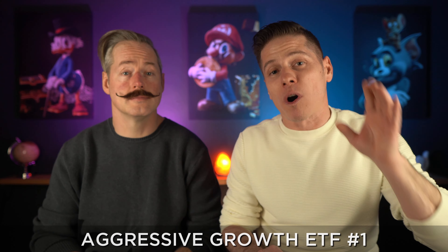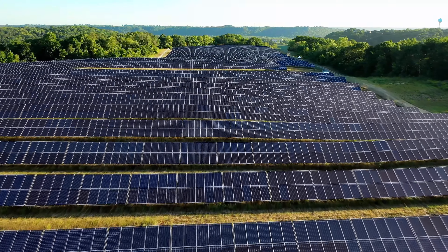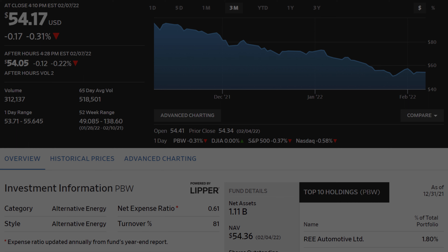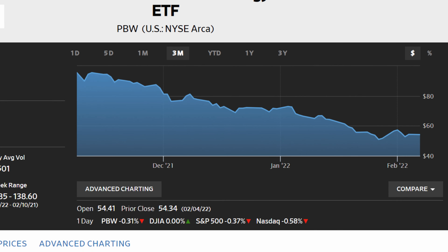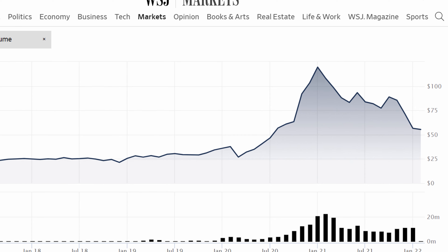Coming in at number one on our list is the Invesco Wilder Hill Clean Energy ETF, ticker PBW. This fund invests in companies that are advancing in clean energy and renewable resources, which is expected to have a market value of nearly $2 trillion by 2030. PBW has a current share price of around $54, an expense ratio of 0.61%, and a little over a billion dollars in assets under management. The fund has lost over 40% in share price in the last 90 days, which is the biggest decline of any ETF on our list. And although the fund's value has nearly been cut in half, it still holds over 200% in total return over the last five years. With the expected continued growth of clean energy, this fund might be sitting at an excellent entry point for an aggressive investor.